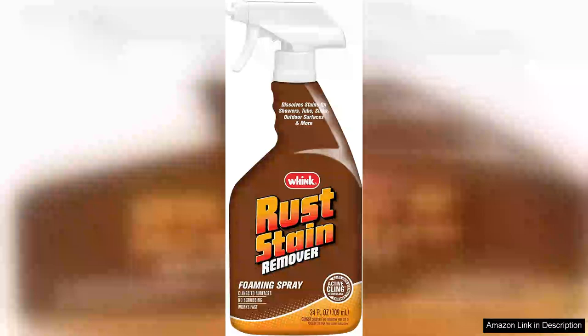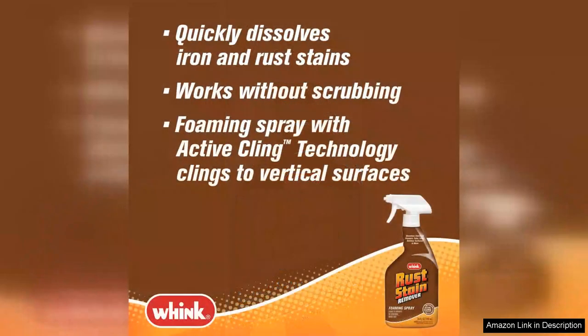If you've been battling stubborn rust stains on your surfaces, look no further than the 349,944 rust stain remover. Its powerful 24oz formula is a game changer for anyone dealing with the unsightly consequences of rust, whether on clothing, patio furniture, or even driveways.